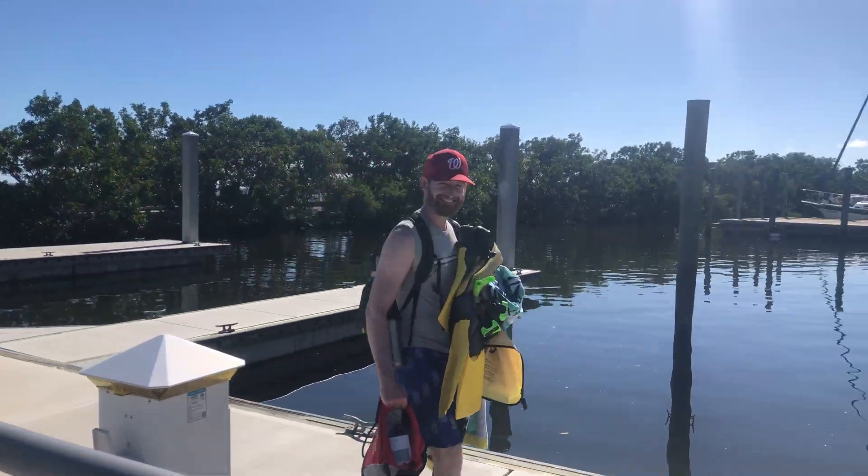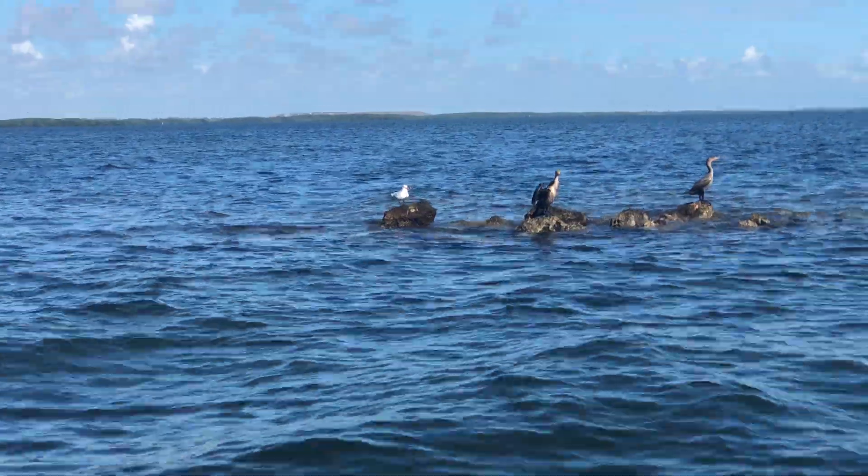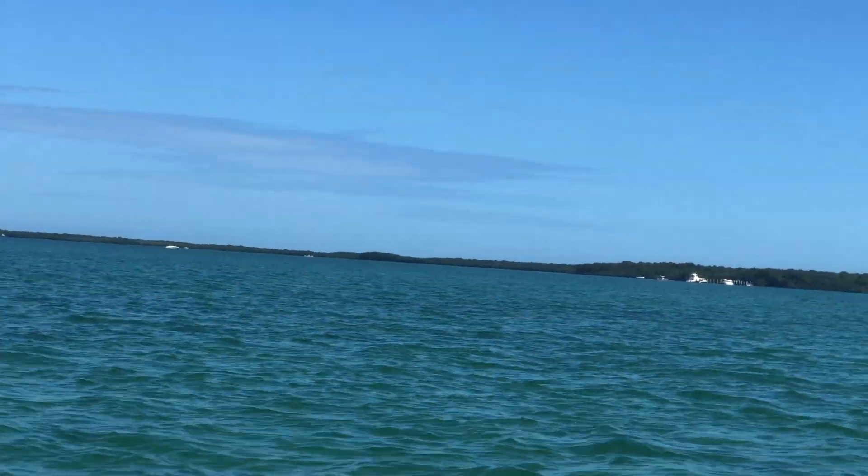Biscayne National Park is located in southeastern Florida, only about 30 miles from the city of Miami. It is home to mangrove forests, coral reefs, and all kinds of animals, including the manatee, the sea turtle, and whales. Today we are going to embark on an adventure to explore this unique park and learn about how we can impact the lives of the animals that live here.